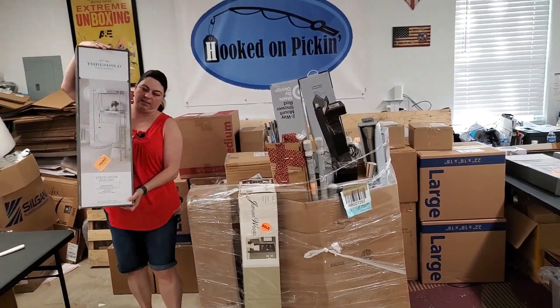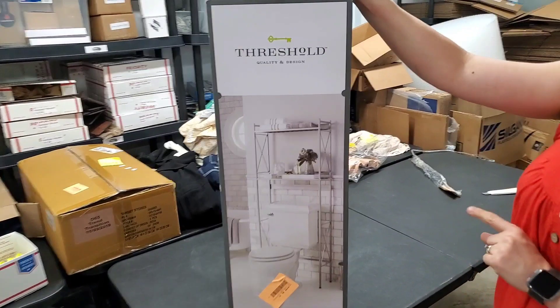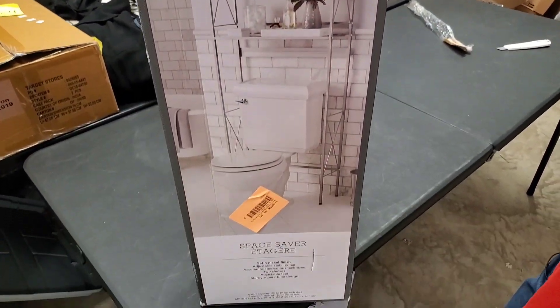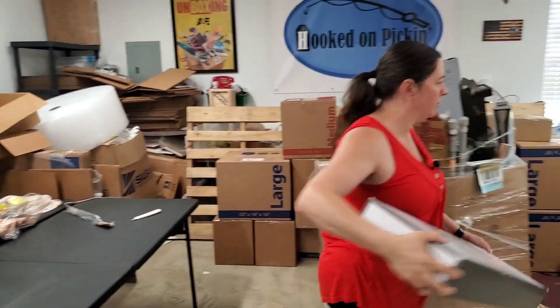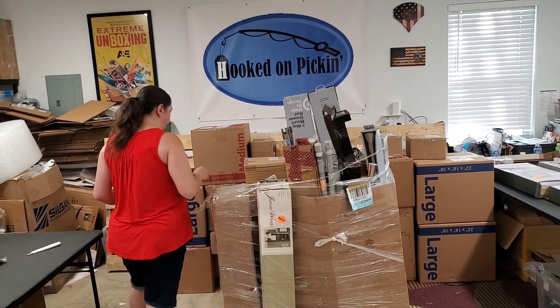This box looks great. We actually had a shelf like this in our first apartment because we had such a tiny bathroom. So this is an over-the-toilet space saver shelf. That looks beautiful. I like the condition of that one. I think there's a couple of them in here.